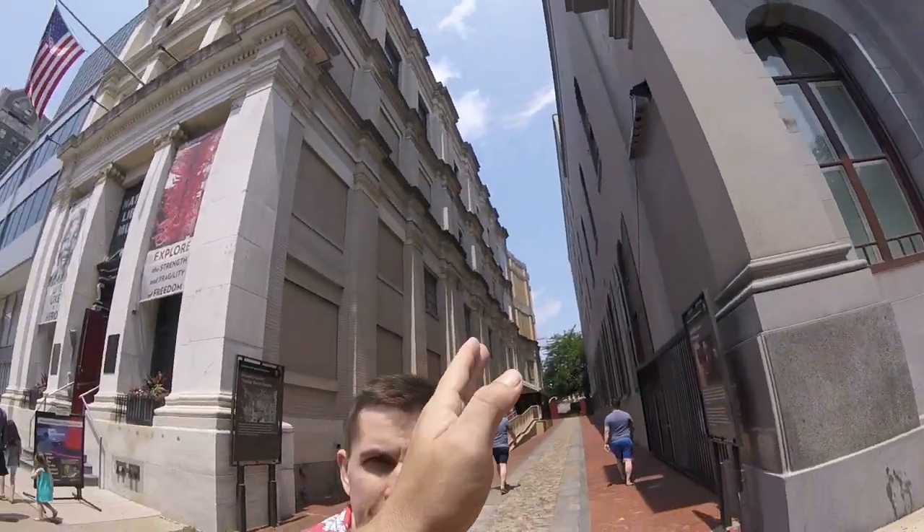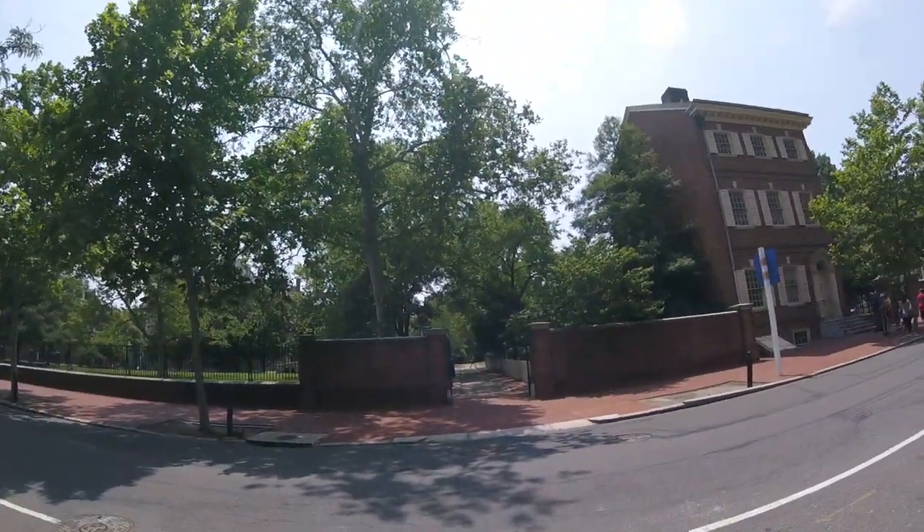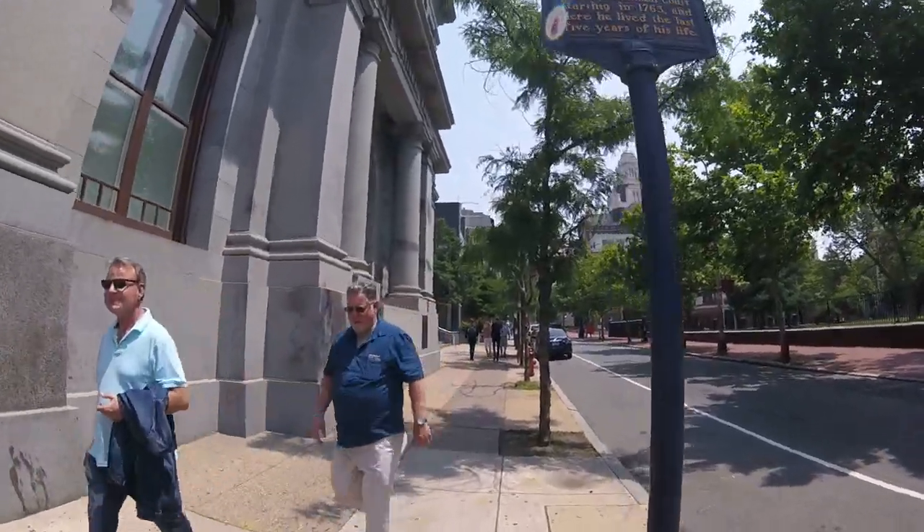So anyway, we left the Ben Franklin house. You walk straight out, you face this way, make a left, and walk down the street. Here we go. See something? I'm going to edit up to here.